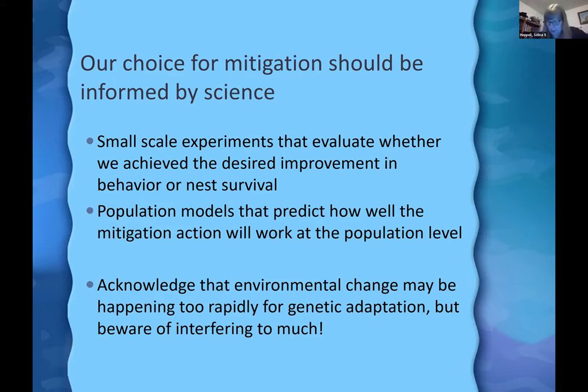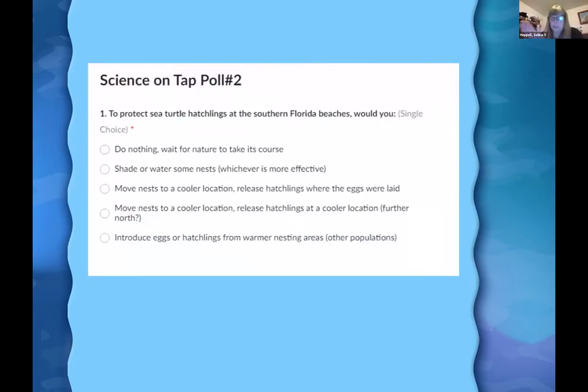Poll two: to protect sea turtle hatchlings on southern Florida beaches, what would you do? Options: do nothing; shade or water some nests; move nests to a cooler location and release hatchlings where they came from; move nests to a cooler location and release hatchlings in a different place; or introduce eggs or hatchlings from warmer areas. You can only pick one.